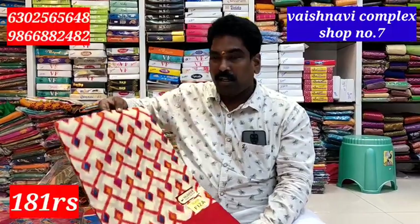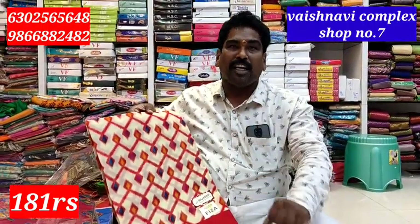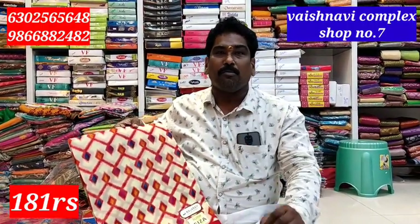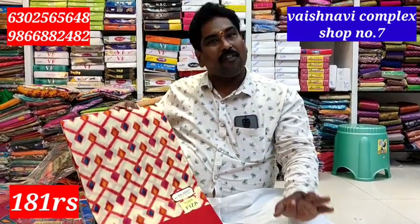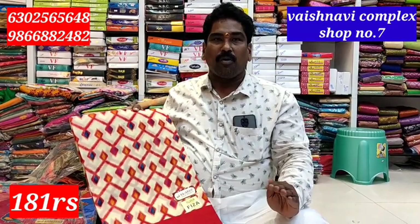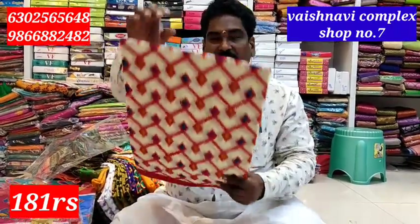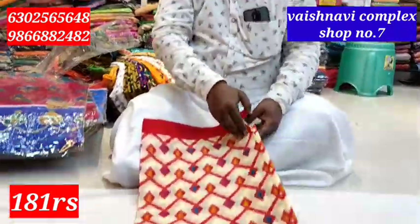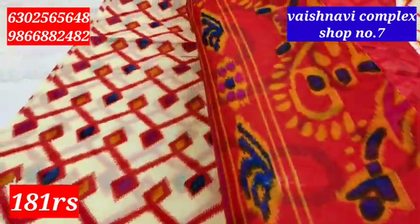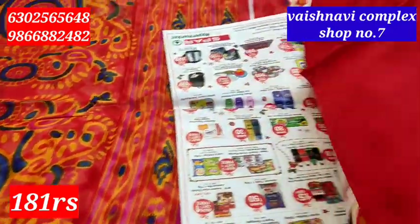This is from last year. Last year, this company — we have bought it in 2015. We bought it at 151, and now the price is 151. This cloth is priced at 181 rupees. It is a saree and it is a zigzag design. This is a blouse.